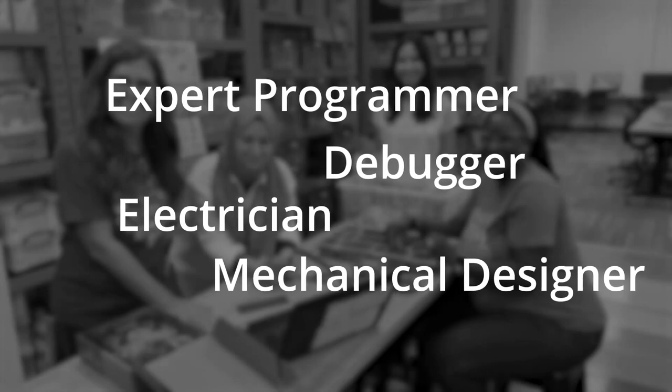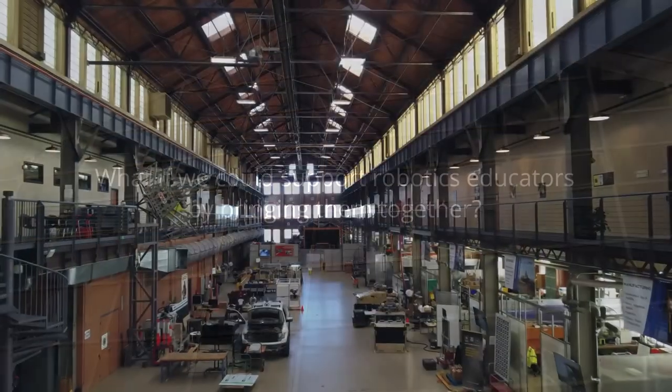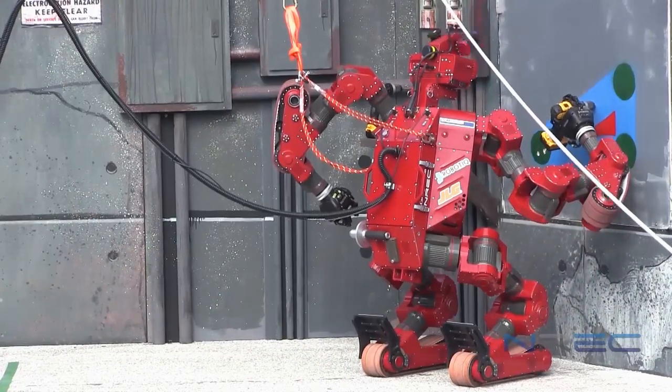More than 20 years ago, we at the Carnegie Mellon Robotics Academy asked: what if we could support robotics educators by bringing them together, surrounding them with real-world robotics applications, and immersing them in hands-on training?